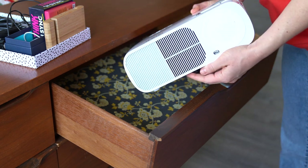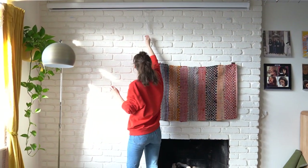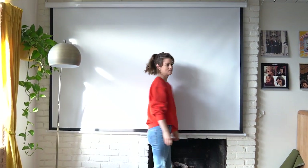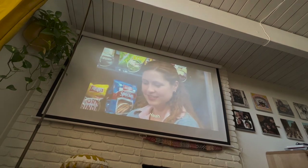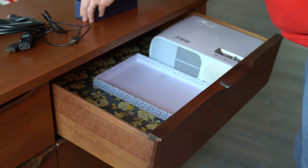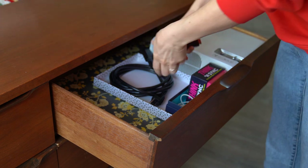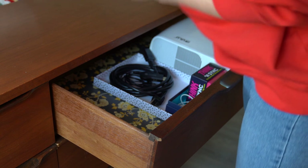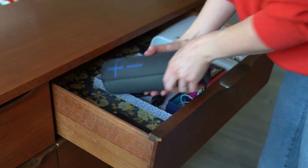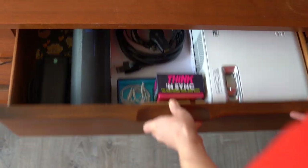This is our technology drawer. We have a projector, and we also have a projector screen that we use, which is very fancy. It's so nice to just have everything you need in one area, so that when you want to do something like watch The Office, everything's there and it's easy. I'm using a random box lid to corral some of the cords. We have a little card game in here, some headphones, our Bluetooth speaker, and some external chargers — I think those are from the brand Nimble. I really like those, and now they have a place in the technology drawer, nice and organized.